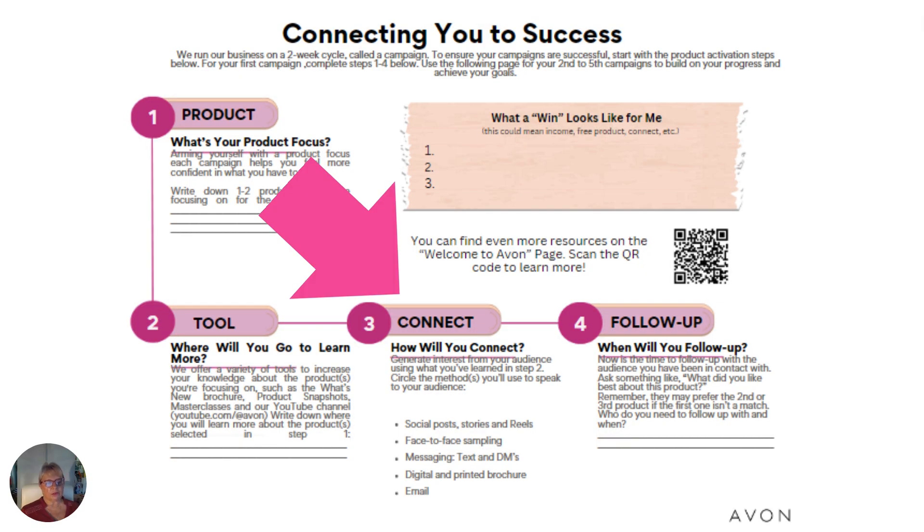The next step is connecting with your customers and potential customers. You can text links to the exact products or to a product group on your website — click on Shop, then click on Fashion, and all the fashion will come up. Copy and share the fashion link via text, DM, or email. When they click on it, it'll bring them to the whole fashion page. You can also share the printed brochure — you can order those every campaign, and as of Campaign 19 you'll be able to order one free printed brochure. The digital brochure is available at all times on your website. You can copy the link and send it off, and you can send out emails to your customers. Collecting emails is a great way to follow up.